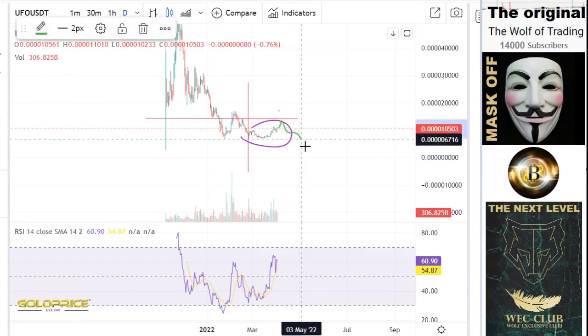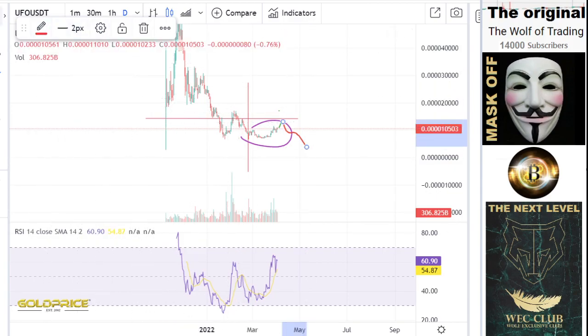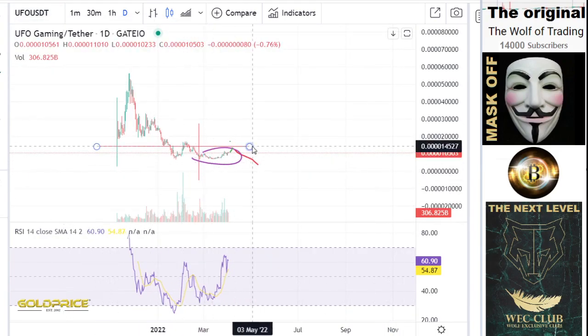But then the big sell-off will begin. That means the price will go in this direction — I would say in the direction of 3,000 or 4,000. And then you can see this structure. This structure is fulfilled, is finished.